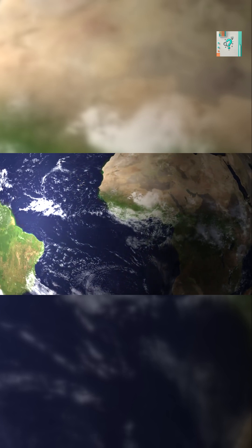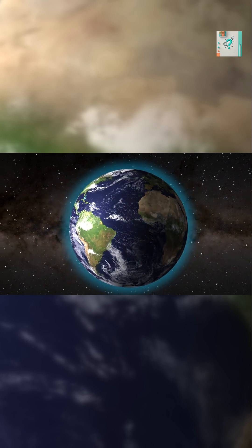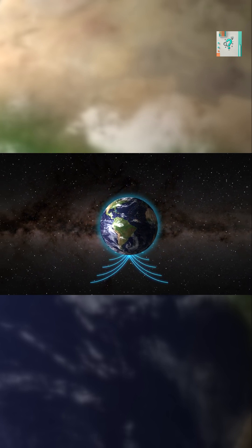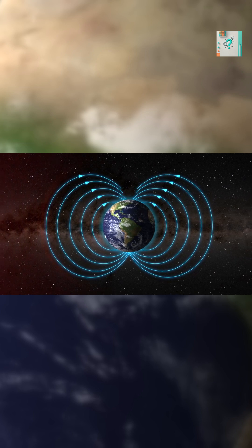When solar wind hits it, most particles are deflected harmlessly into space. Some are funneled toward the poles, where they collide with the atmosphere and create auroras.